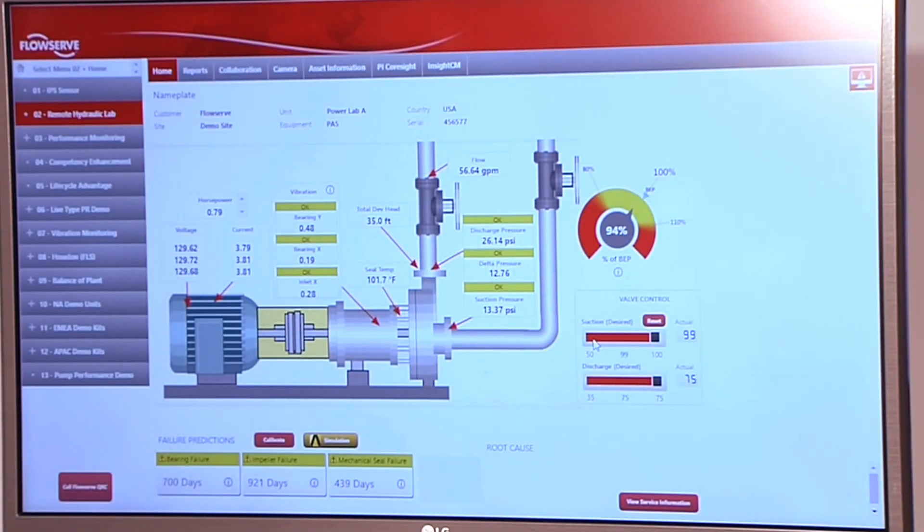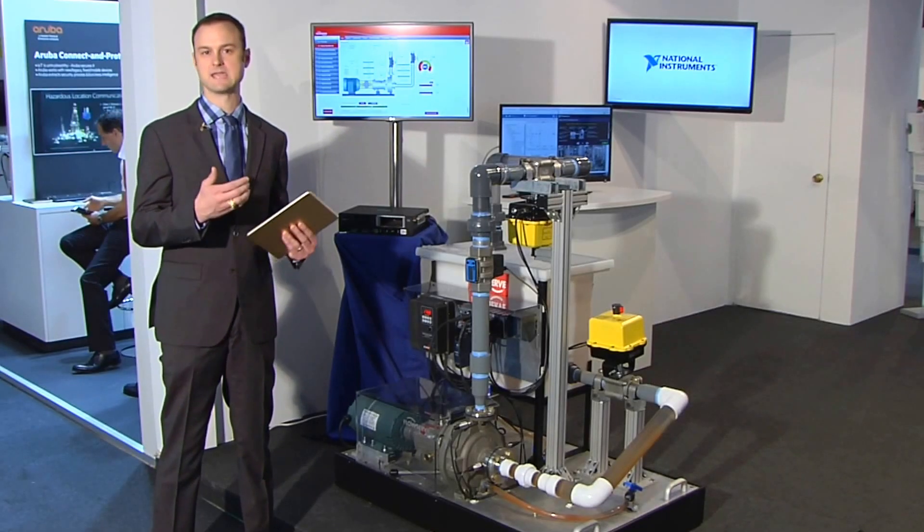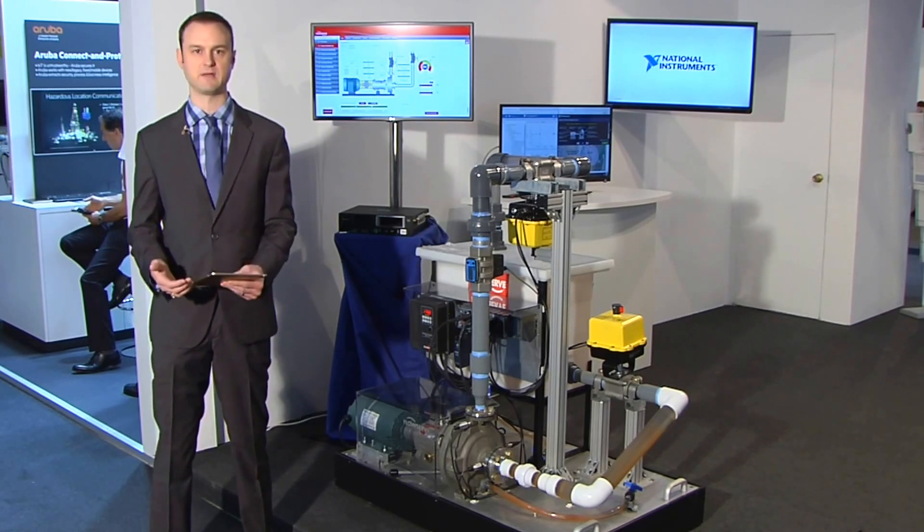These features are then sent into an intelligent analytics package from PTC that is going to process those features into information like, is this a bearing failure or is this an impeller failure?